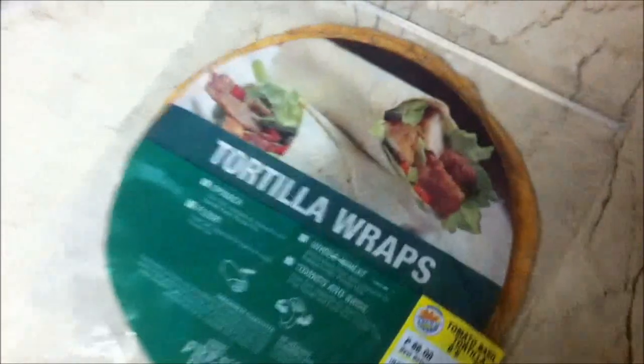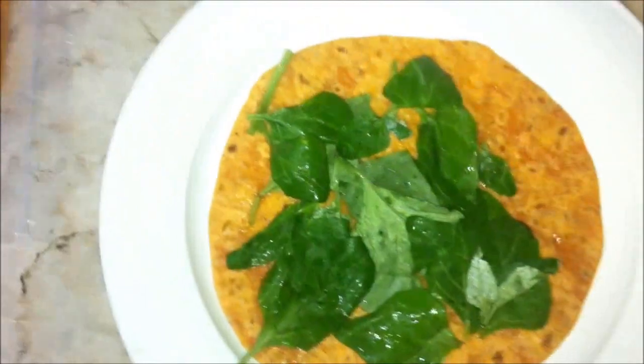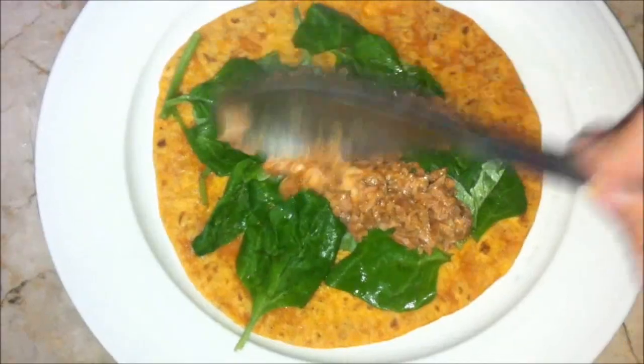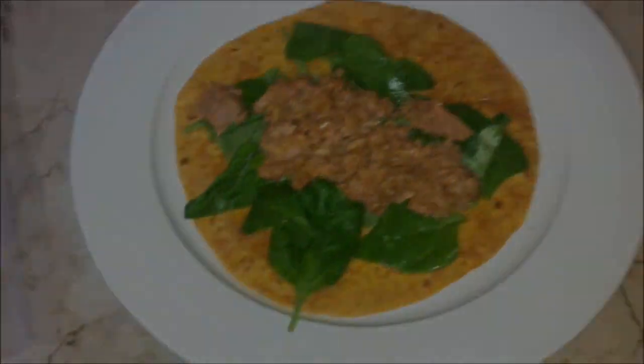I transferred some of my shoes into these plastic boxes and this is how they look like — you can cover them with lids. I'm making a post-workout snack. I have a tomato basil tortilla wrap, and I added a bit of spinach on top. And lastly, we're going to add a serving of corn tuna. I'm going to end the night by eating this very yummy post-workout snack. I hope you enjoyed watching this vlog and I'll see you in the next one. Bye!